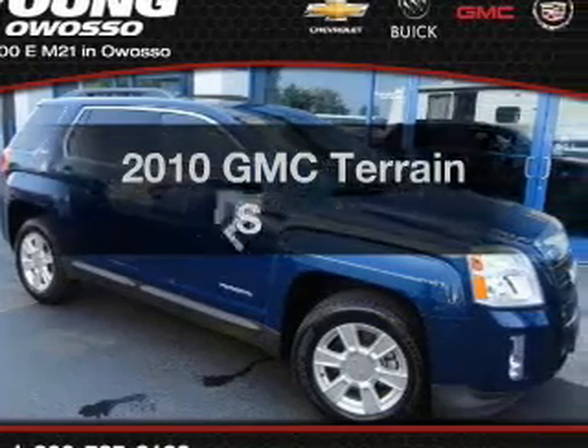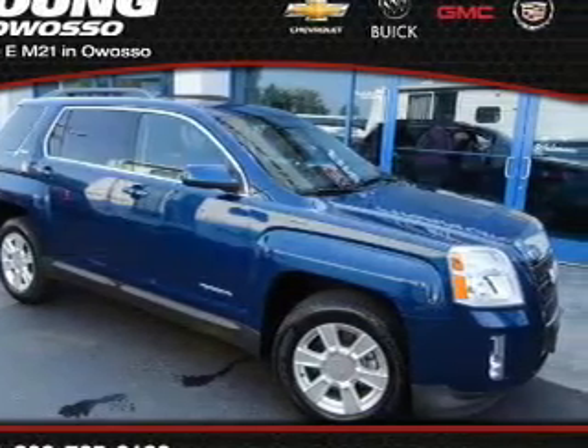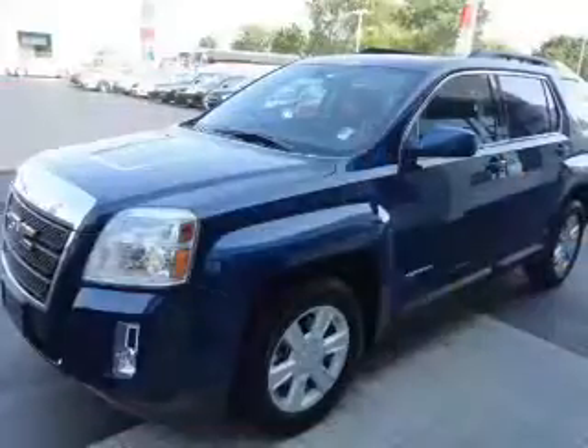Presenting the 2010 GMC Terrain. If you're looking for a first-rate auto, this one could be yours today.